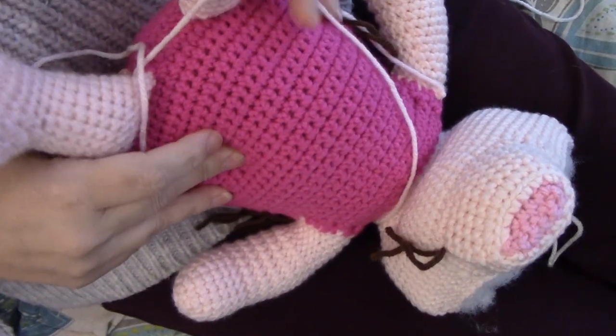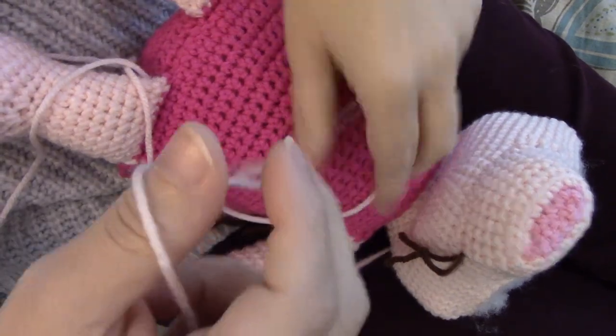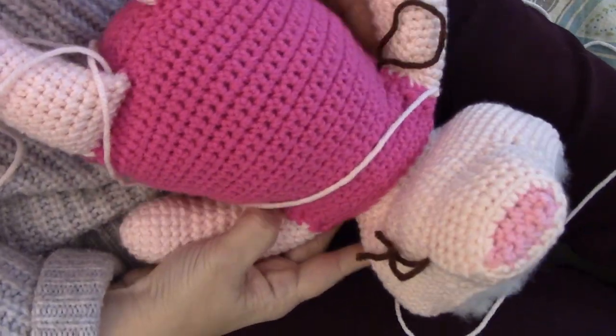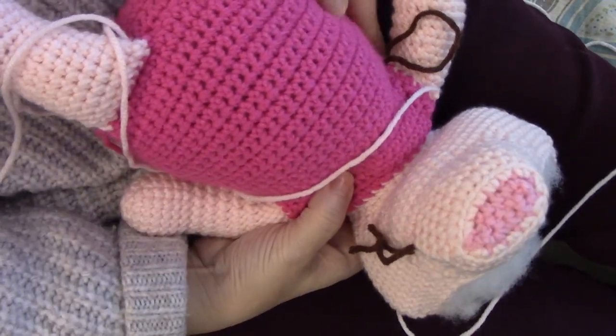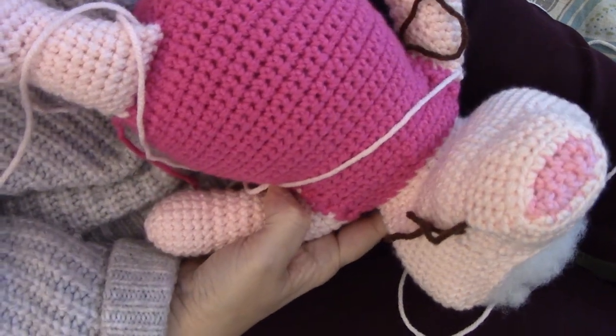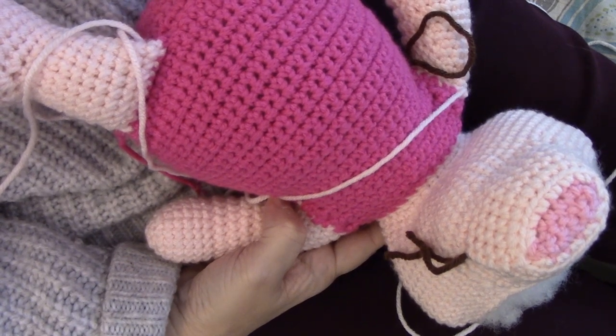Okay guys, we are back. I'm not doing a new introduction — this is a continuation of the last video where we attached his snout. Between takes here I went ahead and stuffed his body because I'm to that point, and we are going to start on round 47.